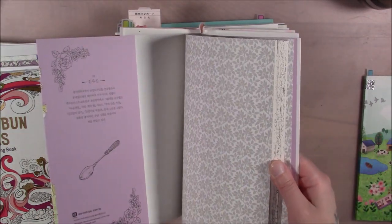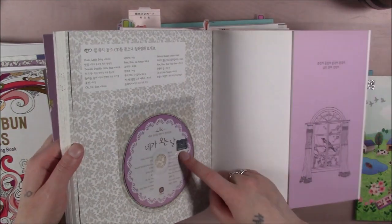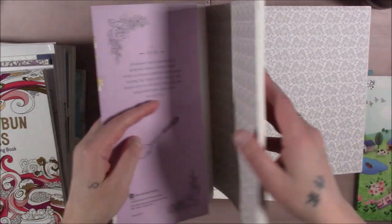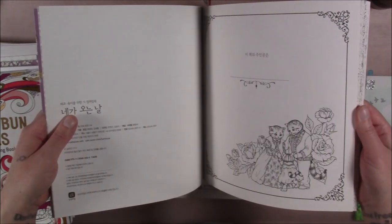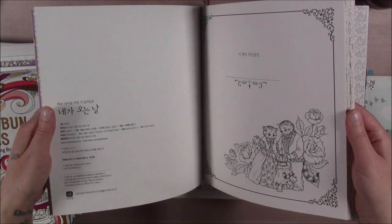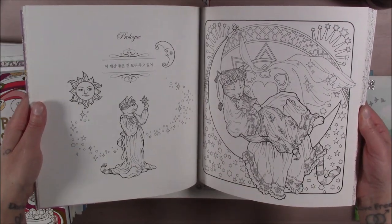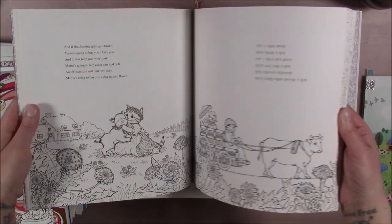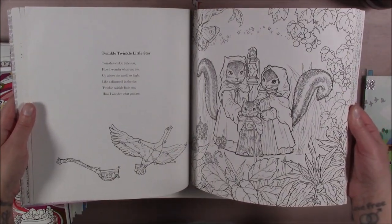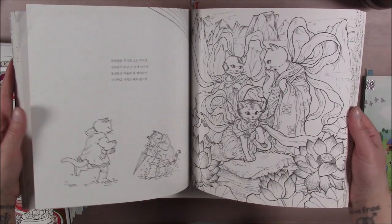This one is called The Day We Finally Meet — I don't know the author, again Korean. It comes with a CD of nursery rhymes, which is interesting. This is one I tracked down really early in my coloring career because I needed the cute animals in here. It came out in 2015 — about a year and a half before I started coloring. Adorable animals, interesting motifs. It's actually about pregnancy, which I have zero interest in, but when it's animals I find it cute.